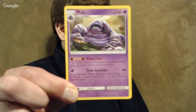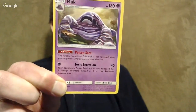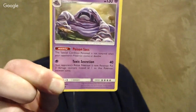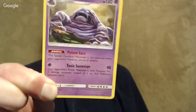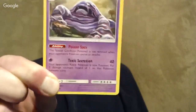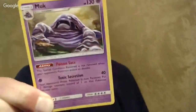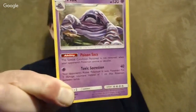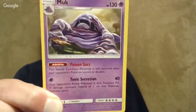Here's a card I went up against, and in this limited format it's pretty good — Muk. It's got an ability called Poison Sacks, which means you can't evolve out of Poison once this is in play. The attack does 40 damage and it's basically a Toxic because you take two damage counters instead of one between turns. If people are still playing Expanded with Hypnotoxic Laser and can somehow fit this in, maybe it'd be interesting there. It's got a four retreat cost, and there's actually a tool in this set that does something special for Pokemon with exactly four retreat.